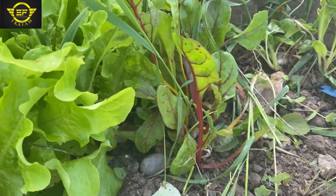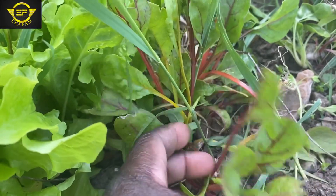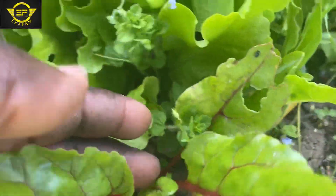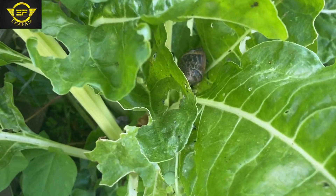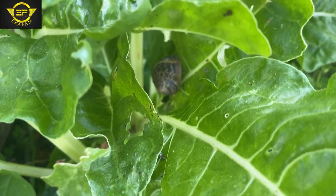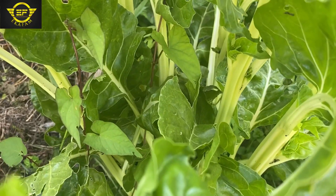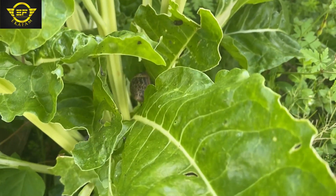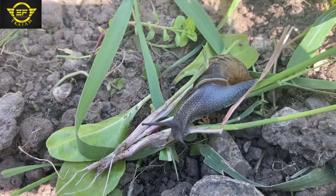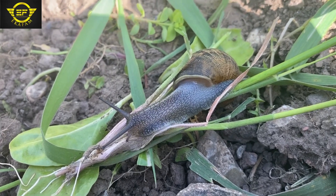I had to water them regularly, and in some cases it rained. Then I started noticing snails — lots of snails sticking on the vegetables. I had to pick them so that they don't destroy the plants.